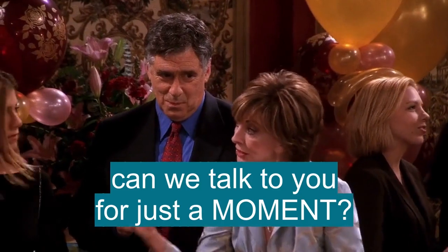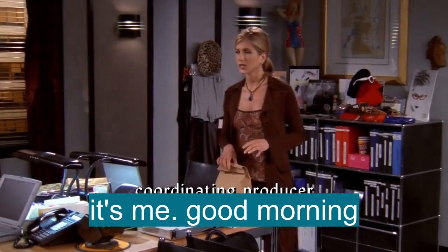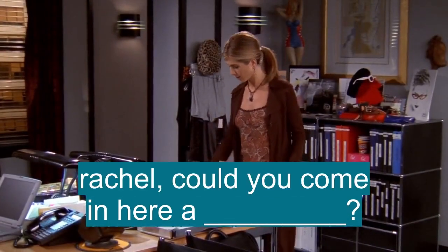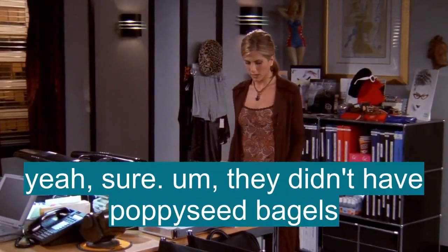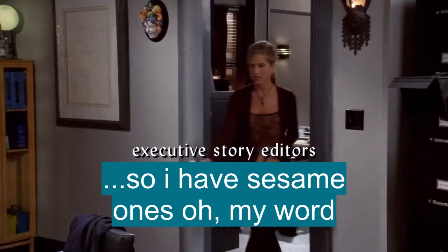Can we talk to you for just a moment? Who's out there? It's me, good morning. Rachel, could you come in here a moment, please? Yeah, sure. They didn't have poppy seed bagels, so I got this one instead.